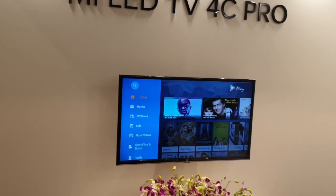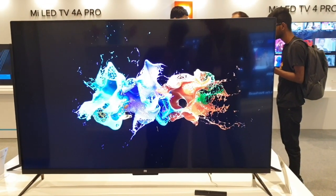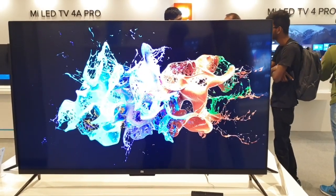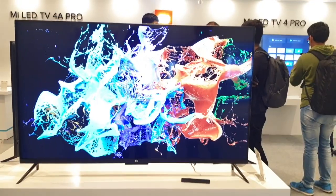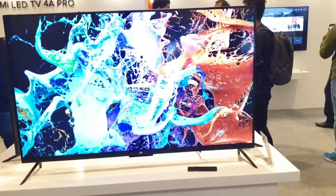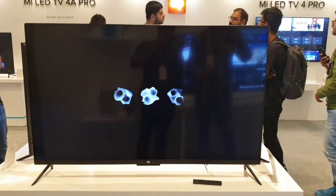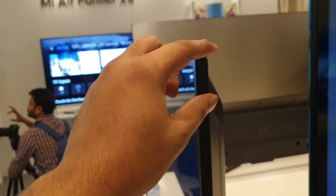The Mi TV 4A Pro (MITB4A Pro) is the 49-inch model. It has a Direct LED display, 1.5GHz quad-core processor, 2GB RAM, 8GB internal storage, Wi-Fi 2.4GHz support, 3 HDMI ports, USB 2.0 ports, Ethernet port, 10-Watt speakers, 20-Watt output, and DTS sound.